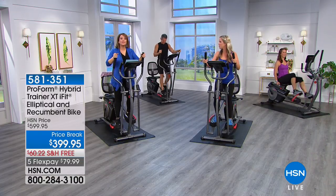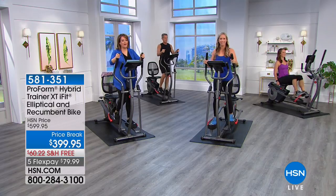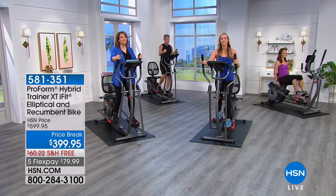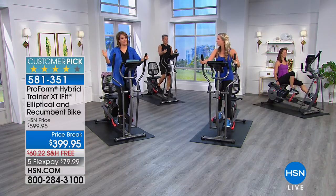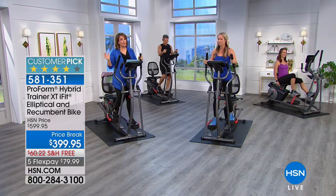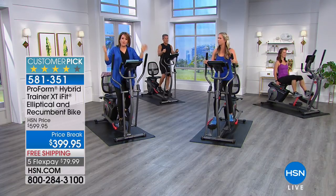A great way to work out whenever you feel like it. You're not paying a gym membership every single month. You're not getting in the car, talking yourself out of a workout. What ProForm has done — and they are leaders in at-home fitness machines — is given you what most people want.